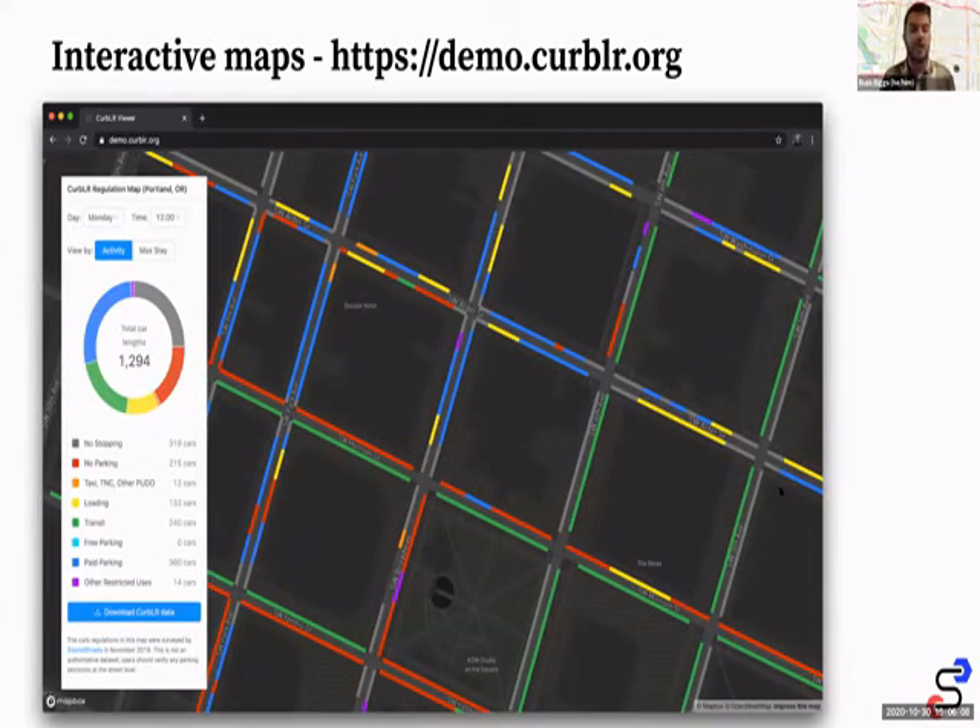The end result is an interactive web map. We have a great demo at demo.curblr.org where you can filter by different hours when parking is available — this example is downtown Portland. This is a good example of how the curb wheel and CurbLR as its output format can make a really usable format for monitoring parking assets and curb assets.